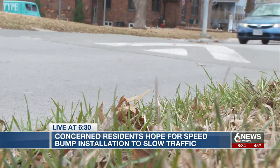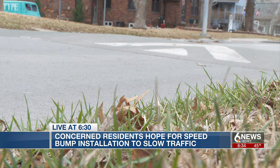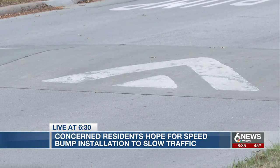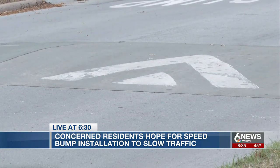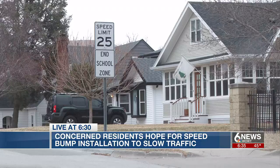First, a property owner in the neighborhood needs to contact the city to come out and investigate whether speeding occurs. More than 1,000 vehicles need to travel that segment of road per day, and the measured 85th percentile speed needs to be five or more miles per hour above the posted speed limit. Then the city needs a petition signed by two-thirds of the neighborhood residents. All that can take a while, but once complete, installation can begin.